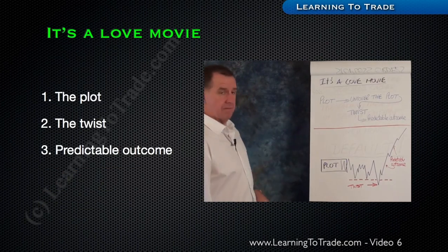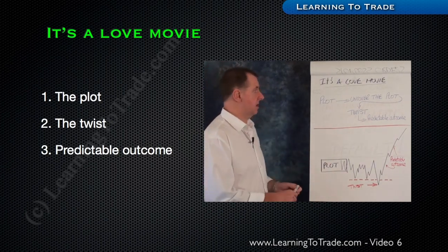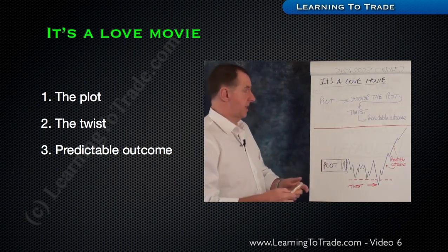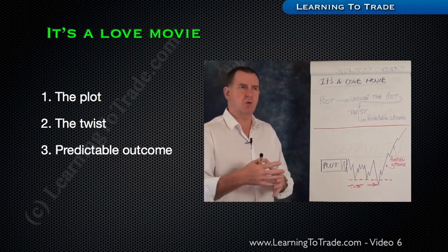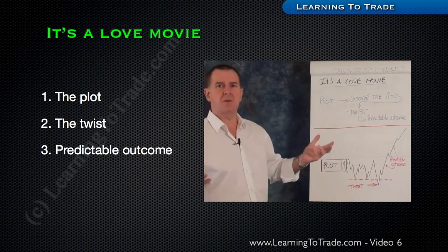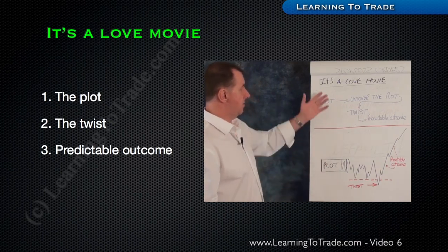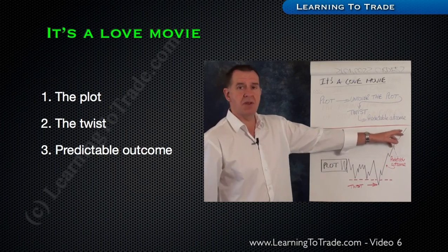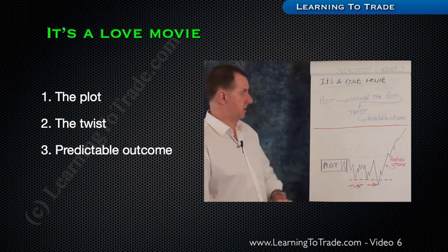When you think about it, trading is a movie. It's got a beginning, a middle, and an end. It's a love movie. Take a standard love movie — we get an idea of the plot from the cover, the movie starts, the plot is revealed: boy gets girl, girl gets boy, everybody happy ever after. Then invariably two thirds into the movie we get that twist — all is lost, the relationship's not going to come off. Eventually the twist is resolved and we get the predictable outcome. We have the plot, the twist which is the manipulation, and then the very predictable outcome of the profit release phase — which is always going to happen. That's the phase we're after trading.